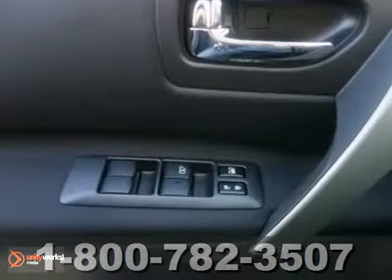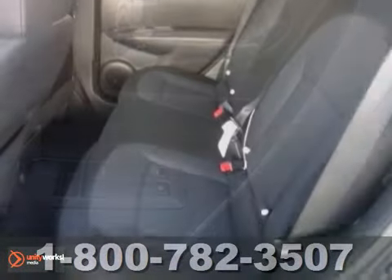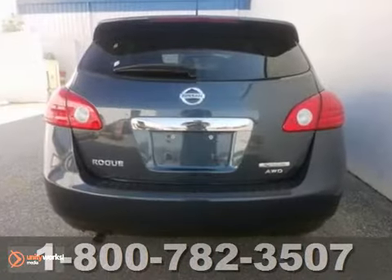How tempting are all the options on this Rogue. It has all-wheel drive, keyless ignition, Bluetooth wireless, stability control, and privacy glass.